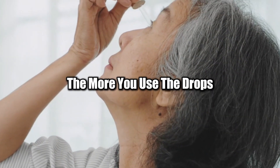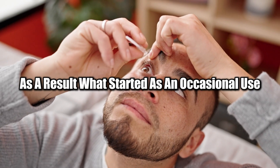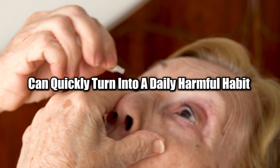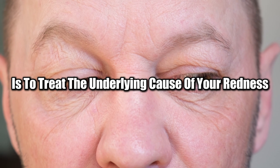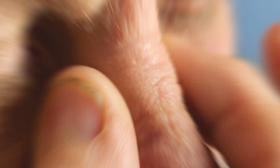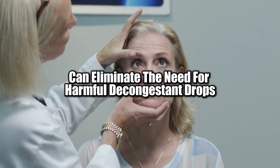The more you use the drops, the more reliant your eyes become on them to maintain a white appearance. As a result, what started as an occasional use can quickly turn into a daily harmful habit. The best course of action is to treat the underlying cause of your redness, whether it's allergies, dry eye syndrome, or eye strain. Targeting the root issue can eliminate the need for harmful decongestant drops.